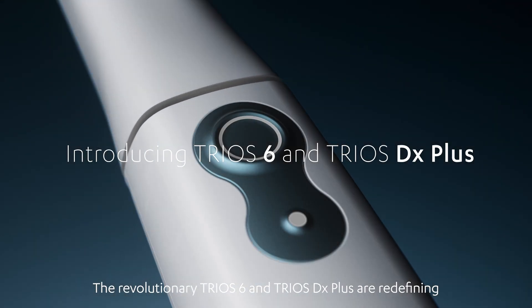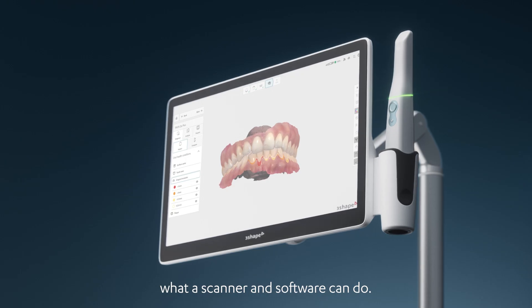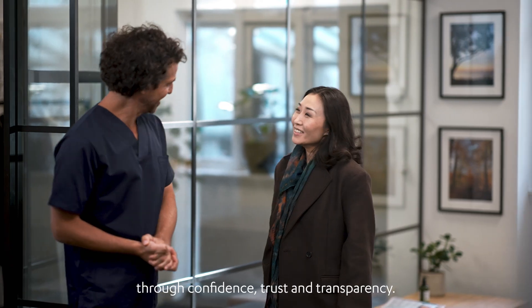The revolutionary TRIOS 6 and TRIOS DX Plus are redefining what a scanner and software can do, enhancing your patient's experience through confidence, trust, and transparency.